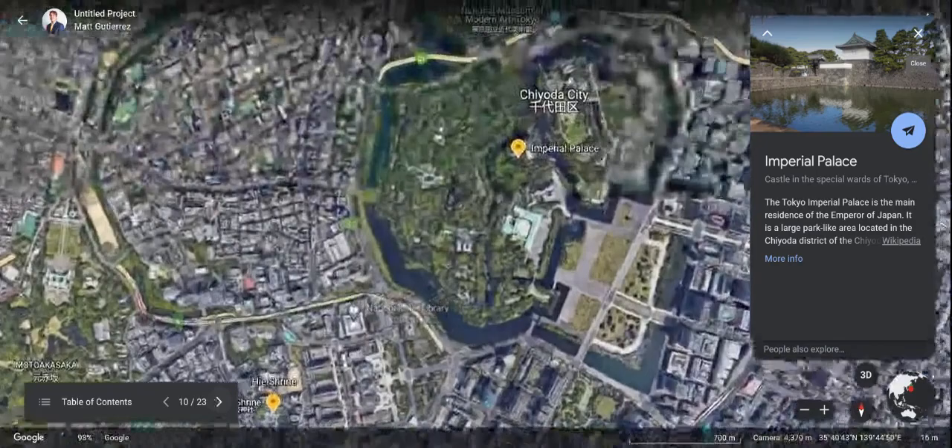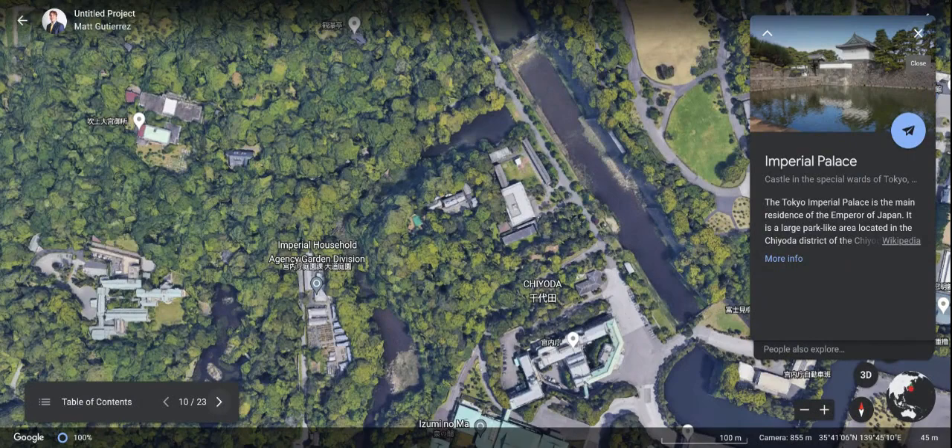On our agenda as well, we're going to be visiting the Imperial Palace. This is the main residence of the Emperor of Japan — that's pretty cool. Everybody's got to be on their best behavior for this one. Don't want to offend the locals or the emperor. Who knows, maybe we'll get to see them.